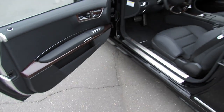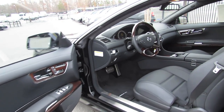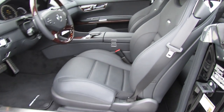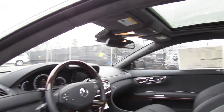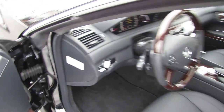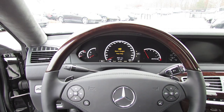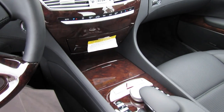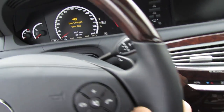It's a black exterior with black premium leather interior with Burl walnut wood trim. You also have a full Alcantara headliner.